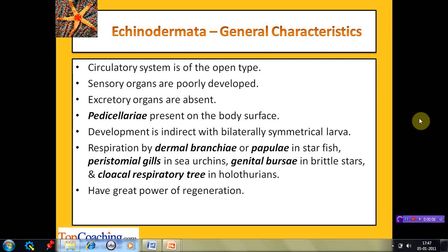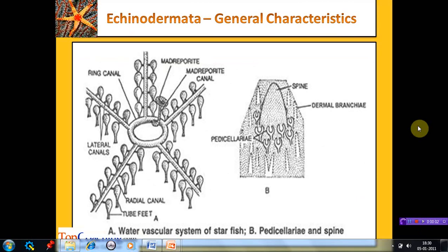The circulatory system is of the open type. Sensory organs are poorly developed. There are no specialized organs for excretion. Pedicellariae are present on the body surface — these are pincer-like structures present between the spines, and they help in cleaning off debris and algae from the surface. Development is indirect and takes place through a bilaterally symmetrical larval stage. Respiration takes place with the help of dermal branchiae or papulae in starfish, peristomal gills in sea urchins, genital bursae in brittle stars, and the cloacal respiratory tree in holothurians. They exhibit excellent power of regeneration.